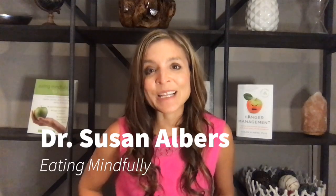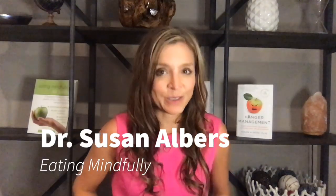Hi, my name is Dr. Susan Albers. I'm a '97 grad of the College of Worcester, psychology major. I've worked at the Cleveland Clinic for over 15 years. I've written nine books on mindful eating, including a New York Times bestseller. If you want to learn more about what I do and my background, hop on my website eatingmindfully.com or join me on Instagram at Dr. Susan Albers.